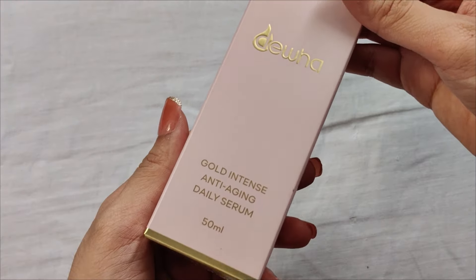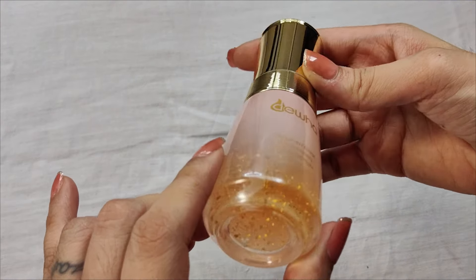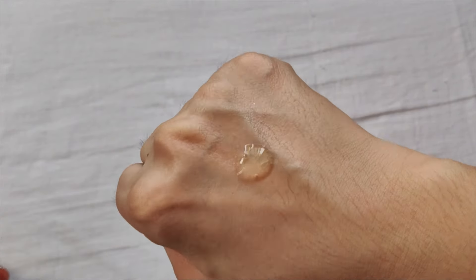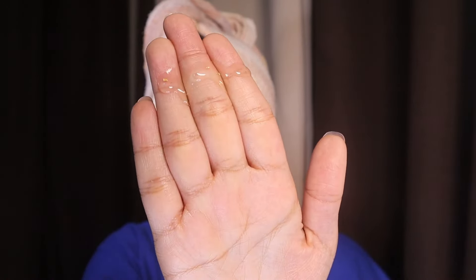Last but definitely not least, I'll pamper my skin with the Gold Intense Anti-Aging Daily Serum, infused with 99.9% pure gold that fights against wrinkles — like, literally that's gold! I use just a couple of pumps. This Gold Intense Anti-Aging Daily Serum helps fight wrinkles, dull skin, sun damage, and uneven skin tone — everything anti-aging.